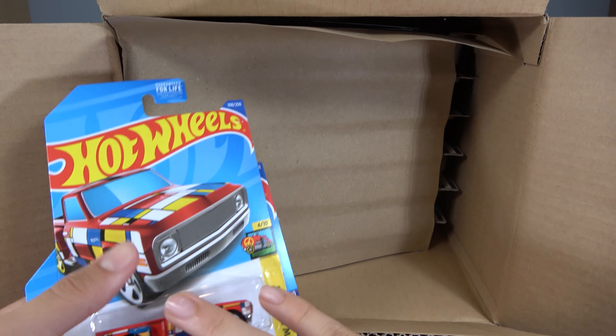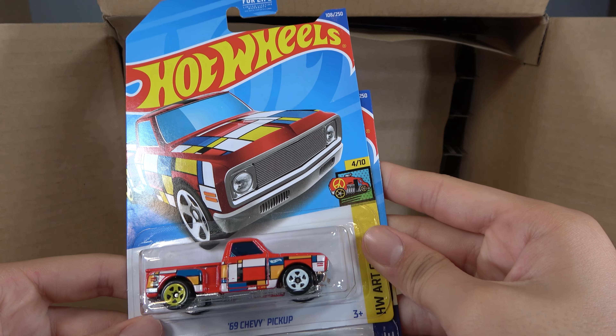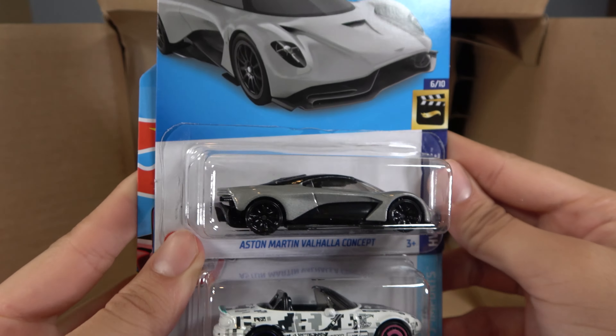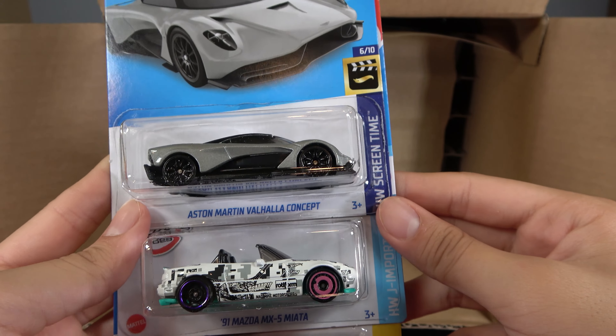And the last three cars of the first half: a 69-inch Chevy pickup, Aston Martin Valhalla Concept — which is cool — and 91 Mazda MX-5 Miata.